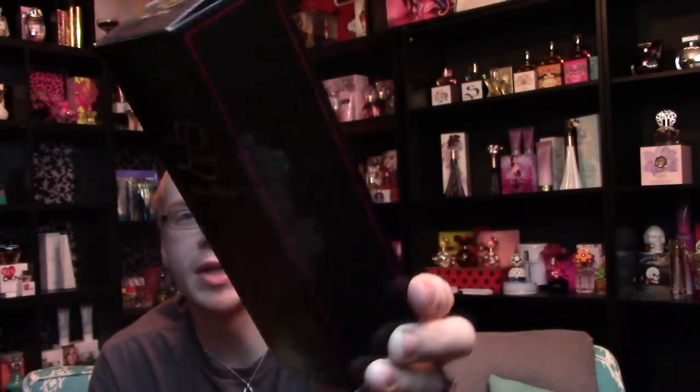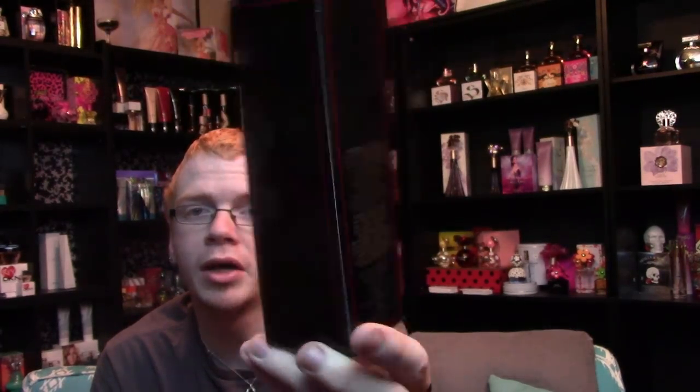This is just a slip case, so it slips off like this, and then you've got the box underneath. It has some black lace on the front that says 'With Love,' a red border, and then 'With Love' on top. The lace kind of carries over on the side, and then you get information on the back and a barcode on the bottom.